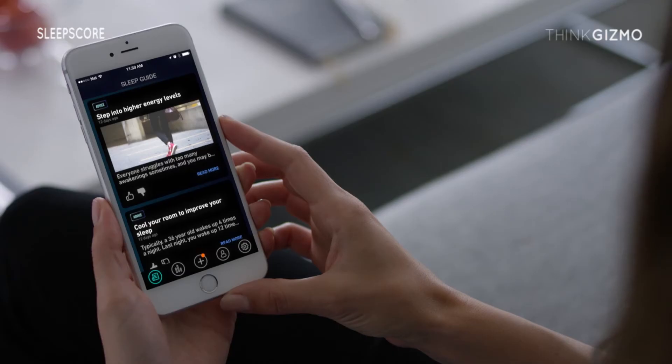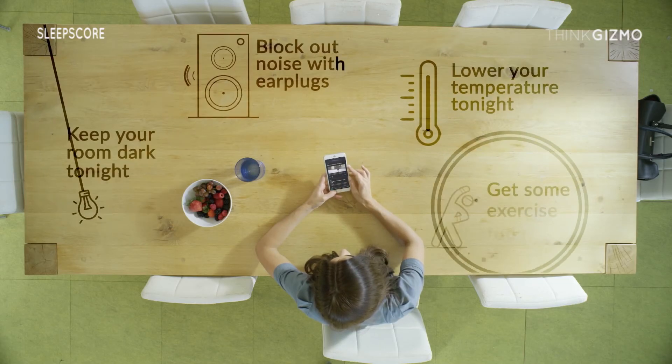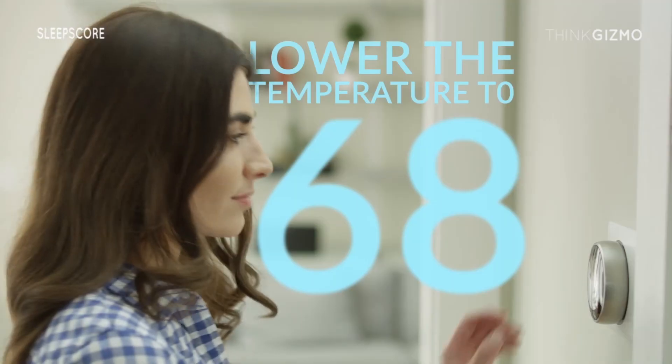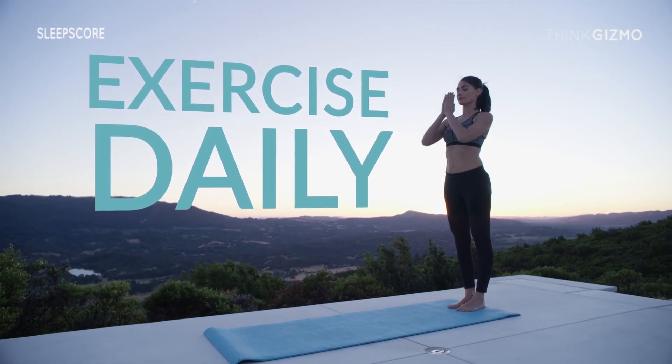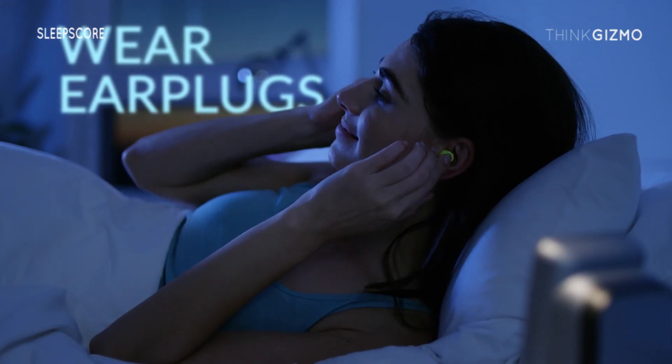But most importantly, you'll get access to your ultra-personalized sleep guide that provides you with meaningful, actionable advice, based on years of research and input from the world's leading sleep experts. It can recommend an easy fix, such as adjusting your bedroom environment, or it can provide long-term guidance, helping you make step-by-step changes to your lifestyle, or incorporating new products and solutions into your daily routine.